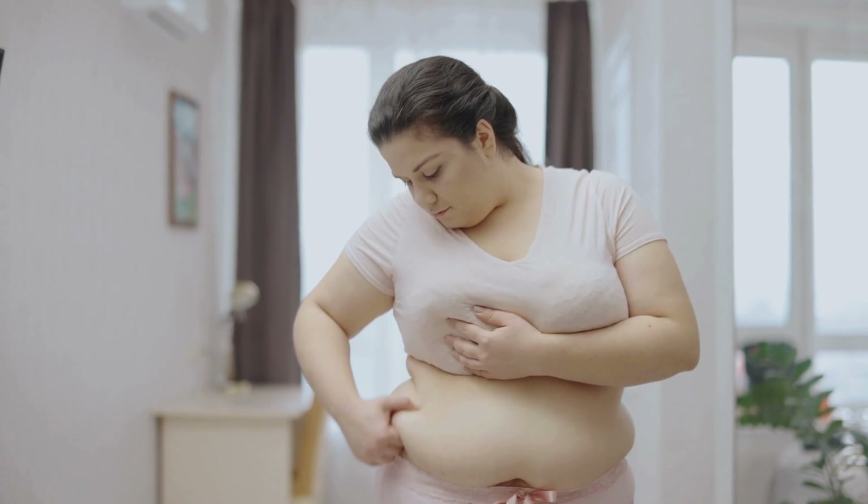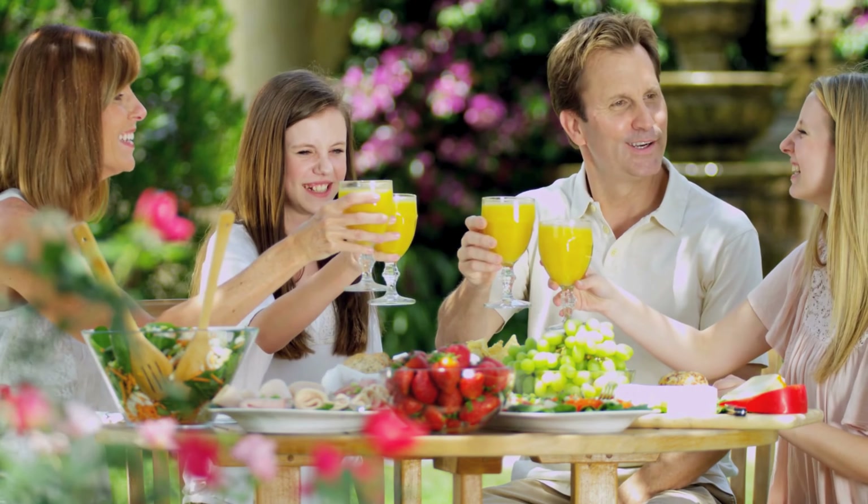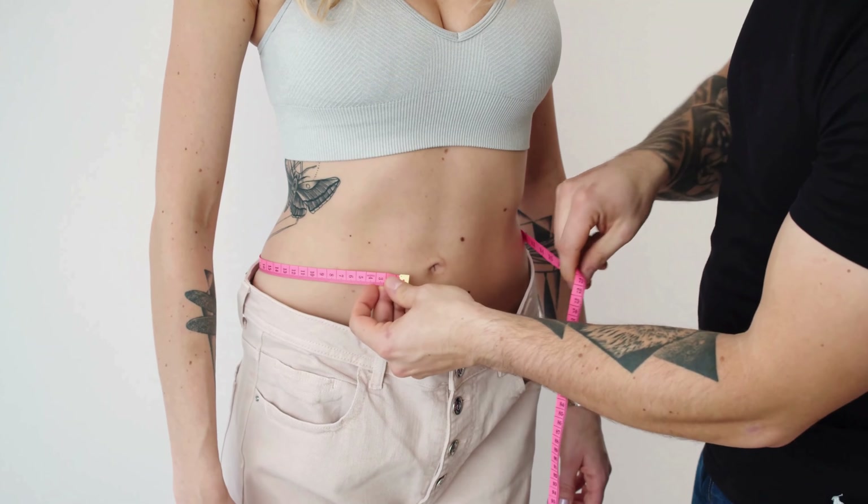Fat loss typically involves a combination of dietary changes, exercise, and lifestyle adjustments. Here's a general guide to help you get started.